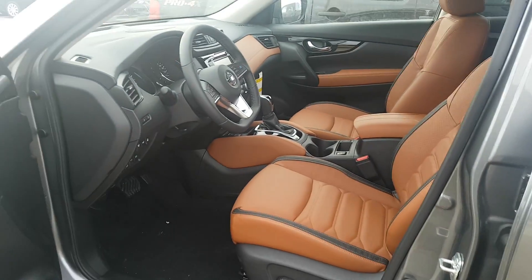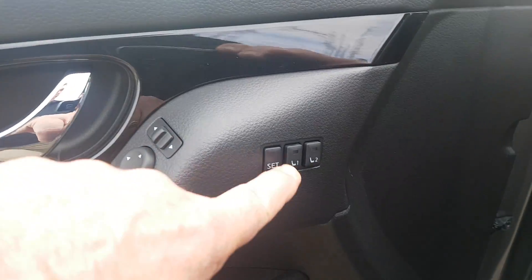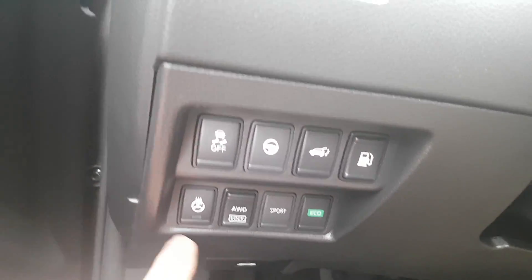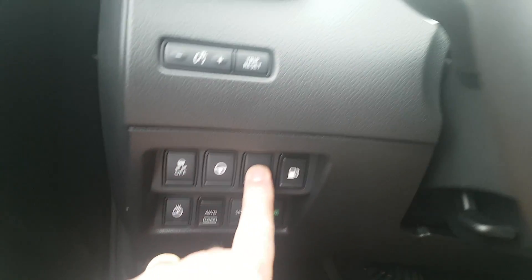Keyless entry system, power seats — power memory seats as a matter of fact, for two people you can interchange — power mirrors, power windows, power locks, heated steering wheel, all-wheel drive lock, and power hatch in the back.